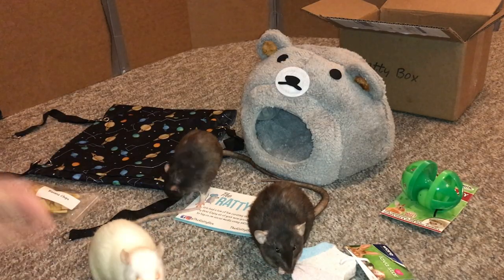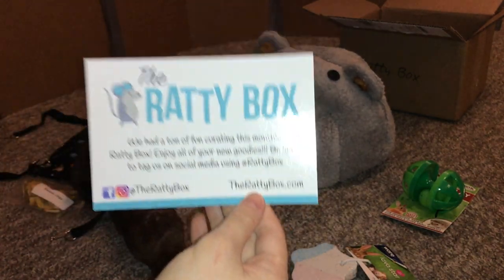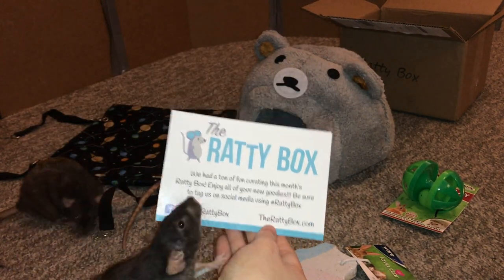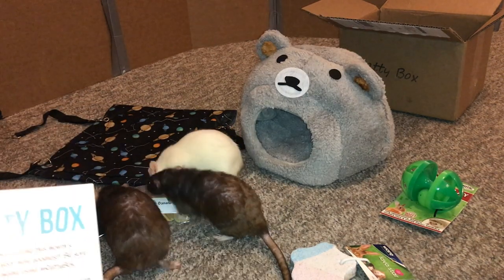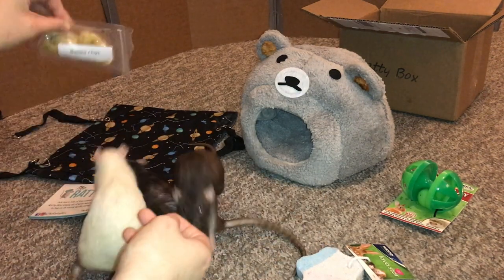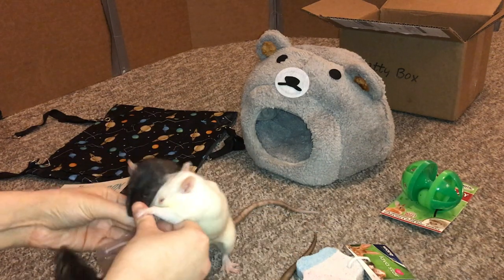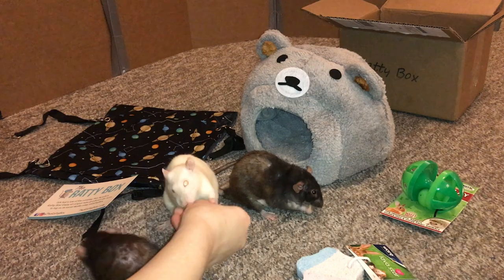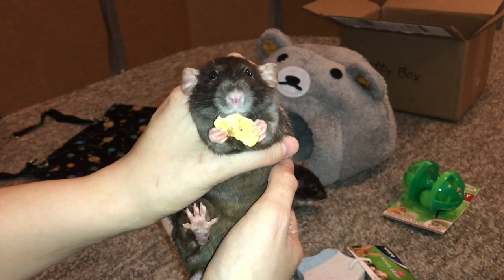Okay guys, that's it for this month's Ratty Box. If you'd like to check them out you can do so at their website, therattybox.com — I'll have that linked in the description alongside their other socials. They have a Facebook page and Instagram as well under the Ratty Box. They're just a really cool service and everything has always been safe and really fun for the rats — just a really neat thing to get each month because who doesn't like getting surprise stuff for their pets. The rats are losing it over the banana chips again so I'm going to go ahead and give them some and wrap this up. Okay guys, let's break up the banana chips! That is it for this video — thank you guys for watching and I hope you enjoyed. Bye!